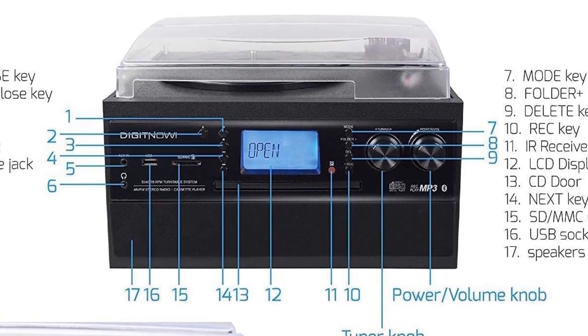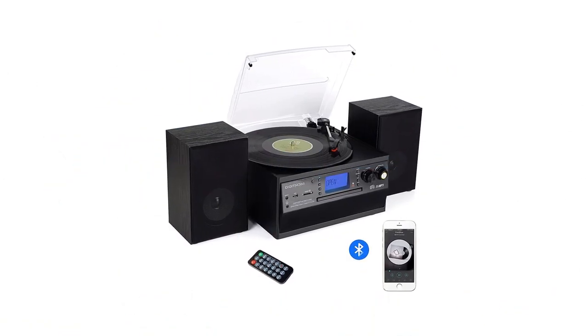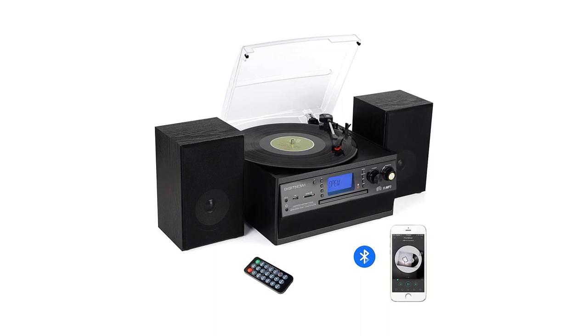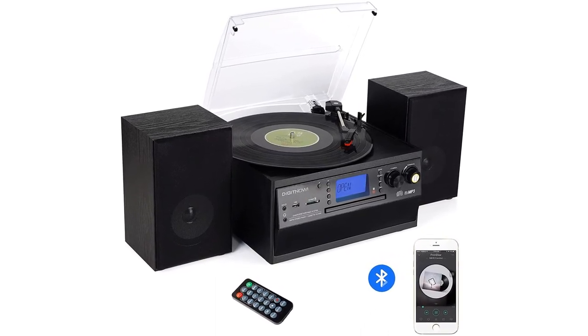One drawback of this system is that the controls for the unit are small and difficult to read, which could pose an issue if you have poor eyesight. However, it's still a compact and diverse unit at a comfortable price point.